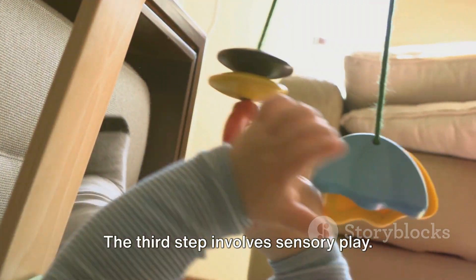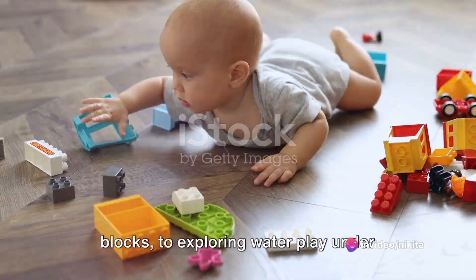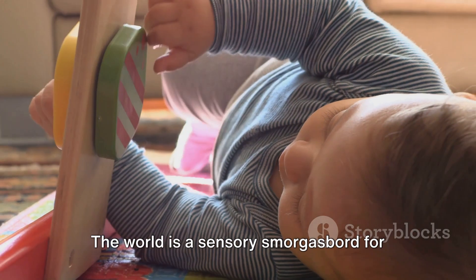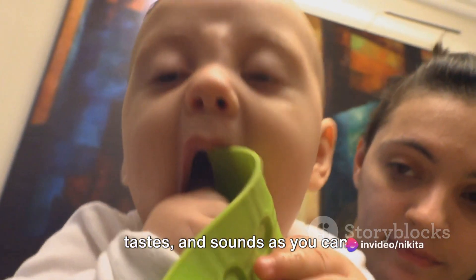The third step involves sensory play. This can range from feeling different textures like soft toys and hard plastic blocks to exploring water play under close supervision. The world is a sensory smorgasbord for your one-year-old, and it's your job to introduce them to as many new textures, tastes, and sounds as you can.